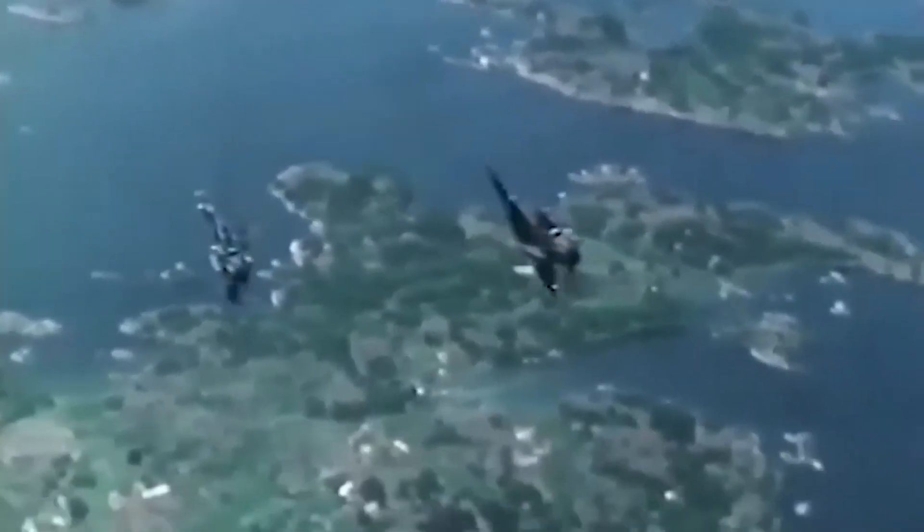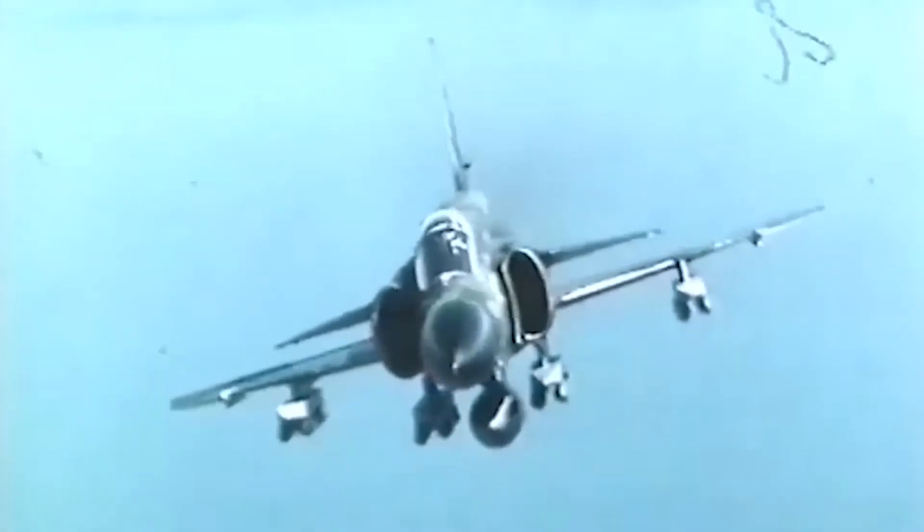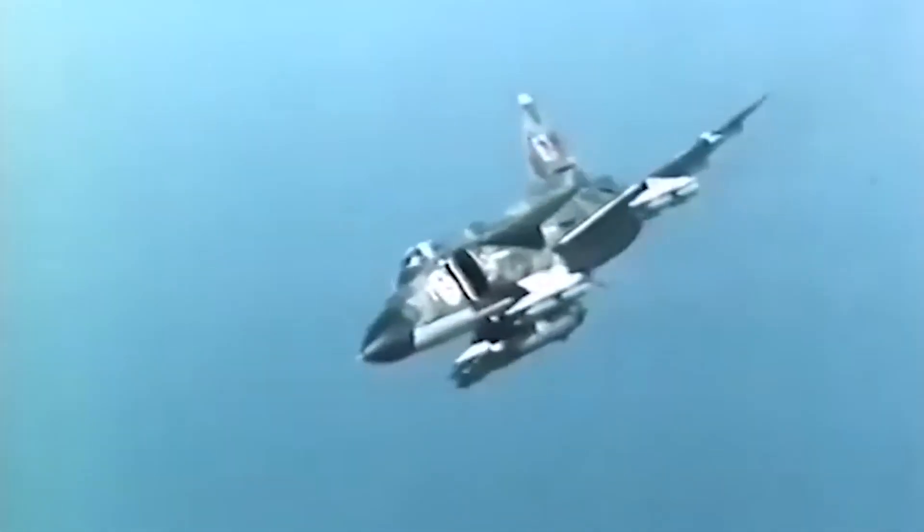Welcome to Shadow Flight Tech — don't forget to like and subscribe. In today's video we will be talking about the Saab 37 Viggen, which could fly in reverse.